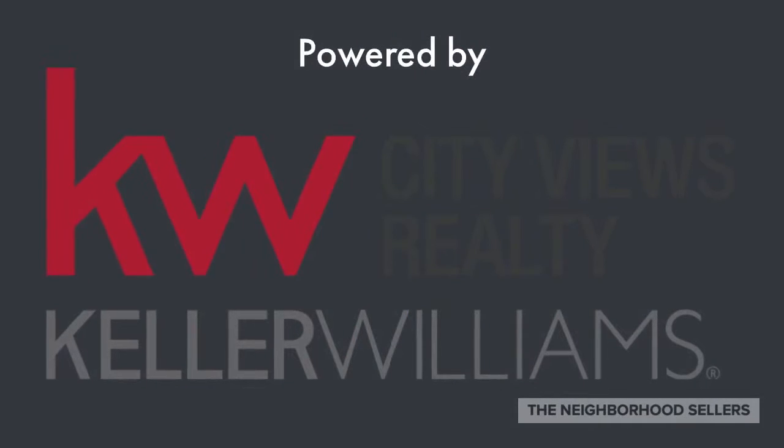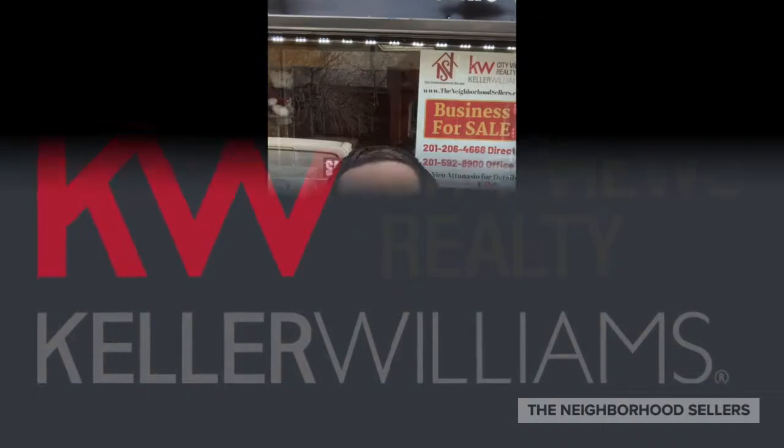Neighborhood Sellers powered by Keller Williams. I want to introduce you to my newest listing: 327 Main Street in Patterson. This is one of Patterson's busiest shopping districts, so let's go take a look and see if this business is ready for you.